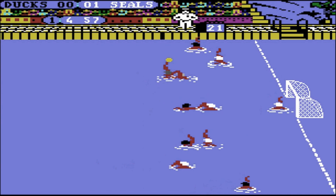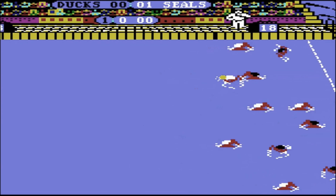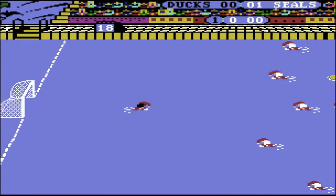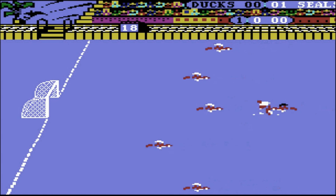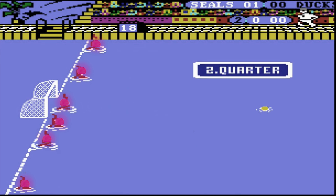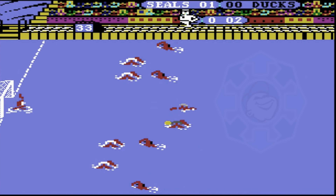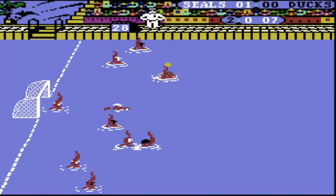Matches last five minutes each quarter, giving you just enough time to realise you're in the wrong pool. You control only one player, identifiable by their ever-changing shower cap colour, because what's more intimidating than a bright pink swim cap? As you navigate the water, you can move in eight directions, which is impressive until you remember you're still just trying to pass a ball.